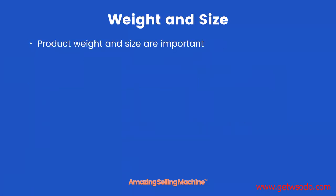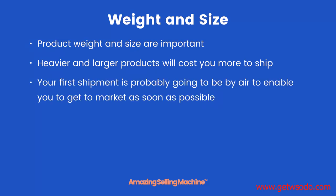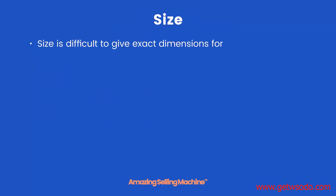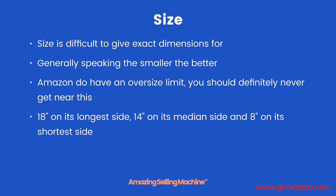Weight and size. Product weight and size are very important. Heavier and larger products will cost you more to ship. Your first shipment is probably going to be by air to enable you to get to market as soon as possible, so this can be expensive with heavy larger products — Mike will be covering this in a lot more detail in module 2. Size is difficult to give exact dimensions for. Generally speaking, the smaller the better. Amazon does have an oversized limit which you should definitely never get near: 18 inches on its longer side, 14 inches on its median side, and 8 inches on its shortest side.